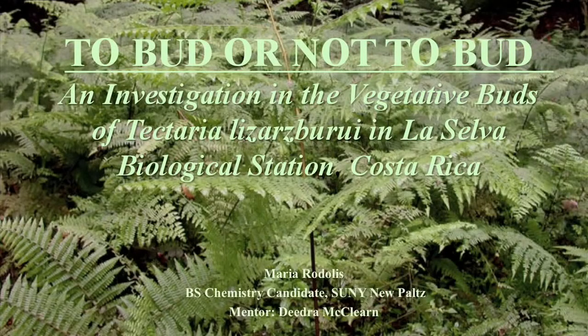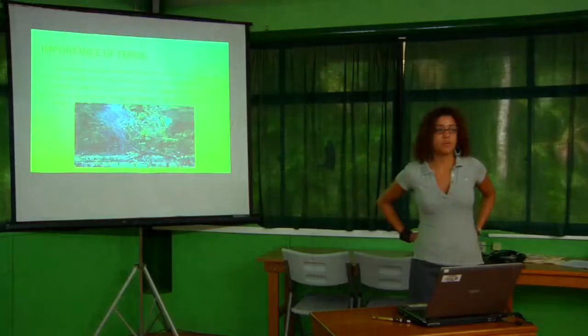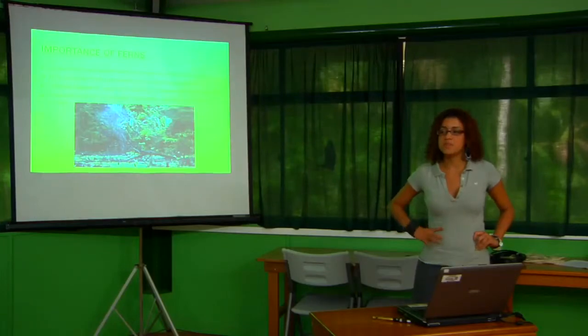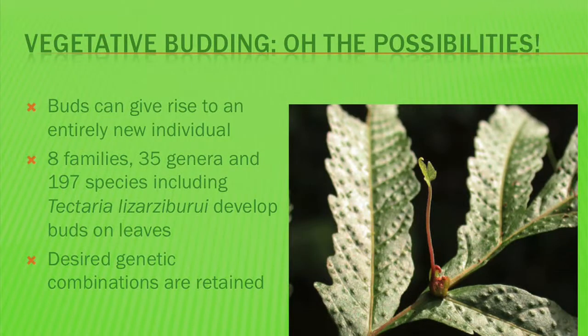This summer I investigated the vegetative buds of Tectaria lazardeguri. Ferns are important because they rely on water for fertilization, and for this reason they are a potential indicator species of climate change such as drought. Another method of reproduction is by vegetative budding.